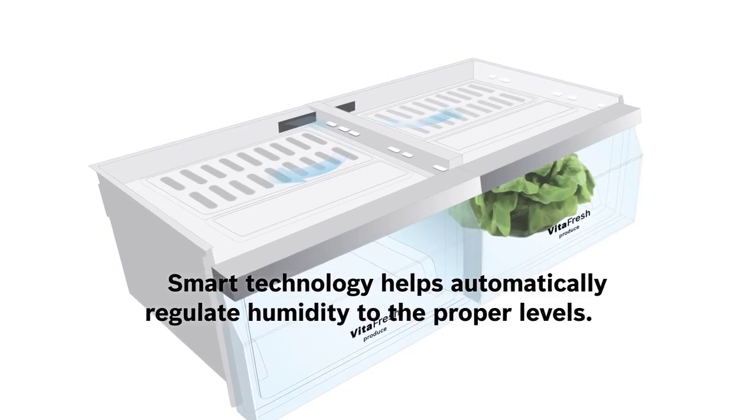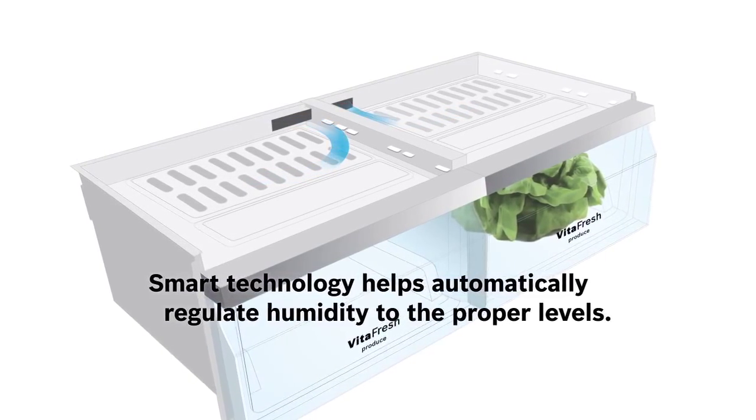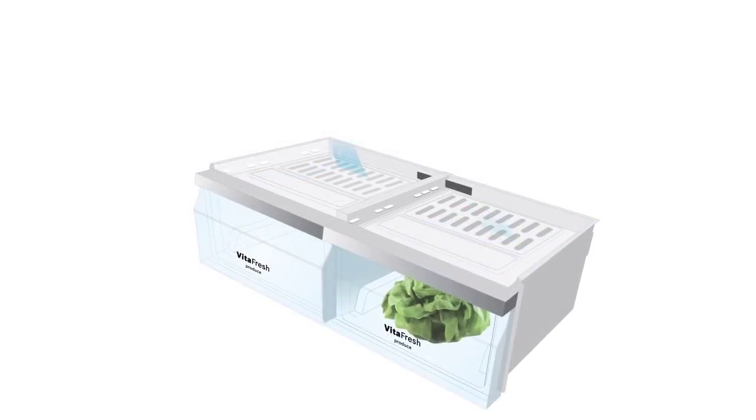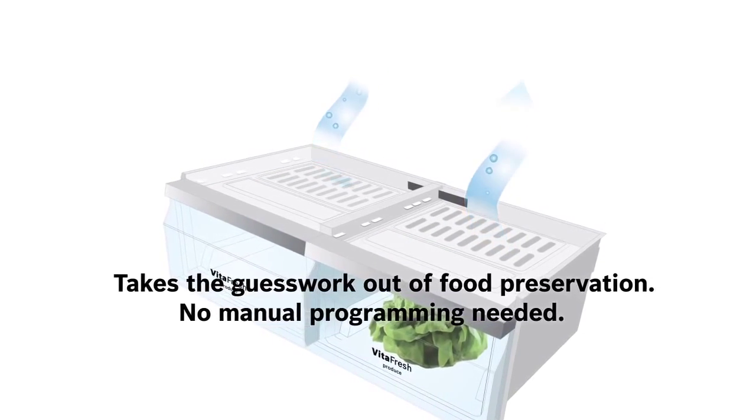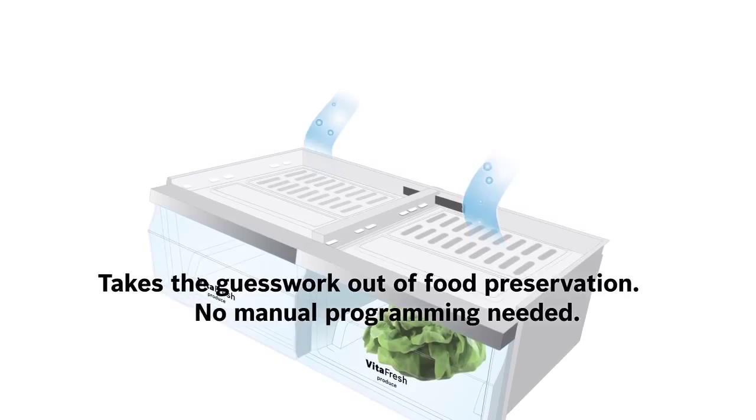But it's not just the cold — it's also the humidity that keeps your produce fresh. And with a unique high-tech lining, VitaFresh automatically provides the precise humidity level that benefits your perishable produce.